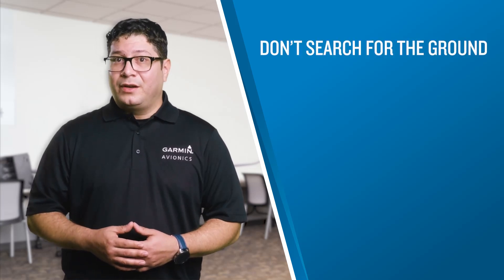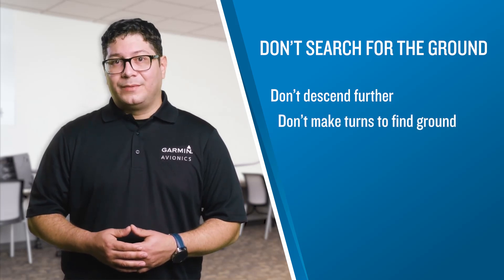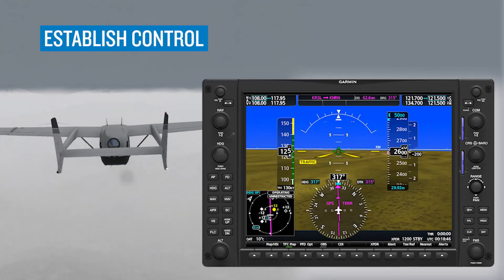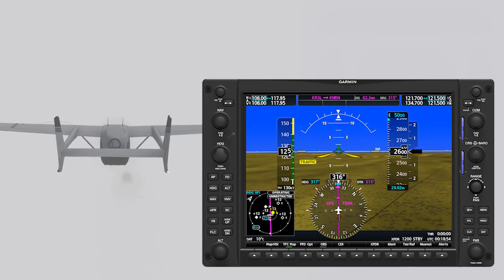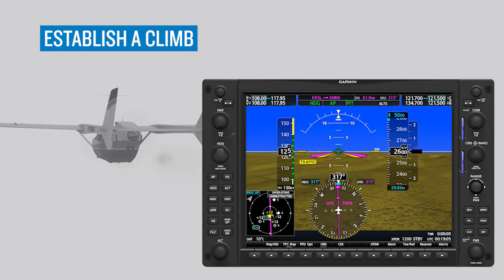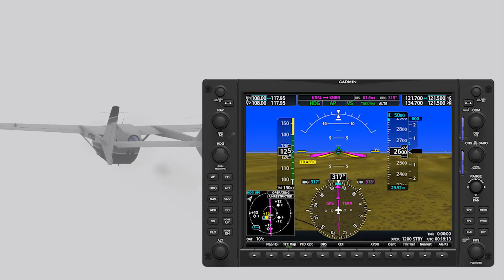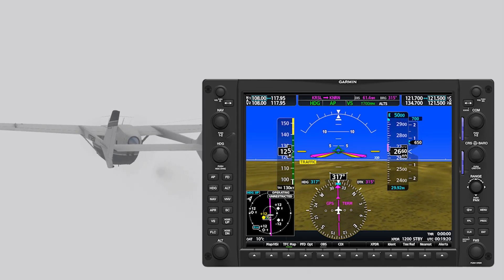If despite your best efforts you lose sight of the ground, fight off the urge to go lower or turn to re-establish ground contact — this has led to loss of aircraft control in countless inadvertent IMC encounters. Instead, trust your instruments. The first action is to level the wings on the attitude indicator, followed by maintaining your heading, only turning to avoid known obstacles. If available, engage your autopilot in heading mode after setting the heading bug to the desired heading. Once wings are level and heading is stabilized, add power to establish a climb, then engage the autopilot in a climb mode — or, if flying by hand, set your pitch attitude to establish your desired climb speed and adjust the trim.